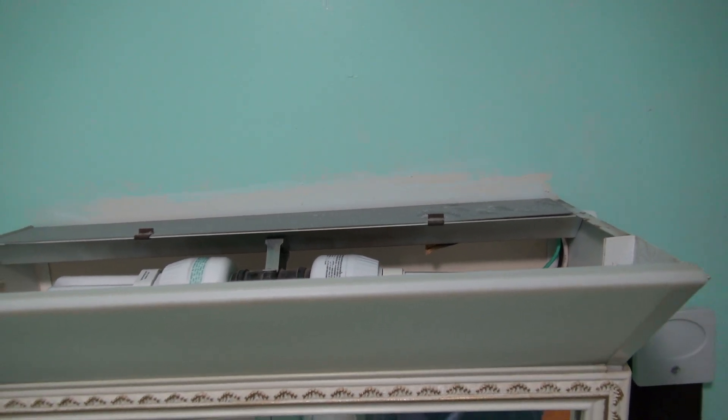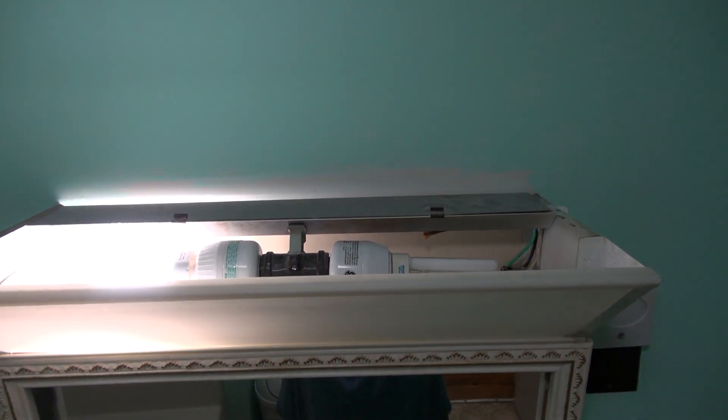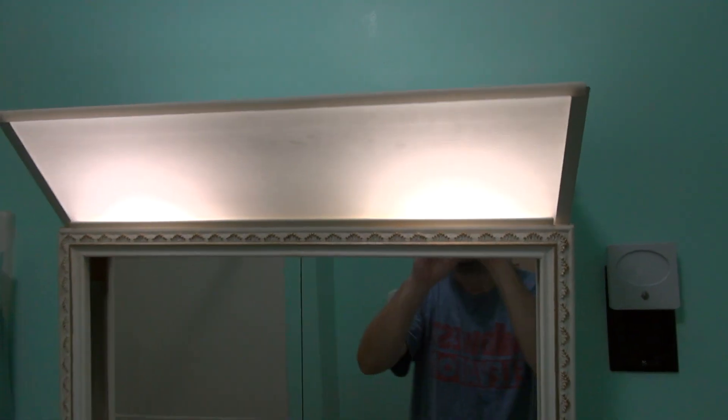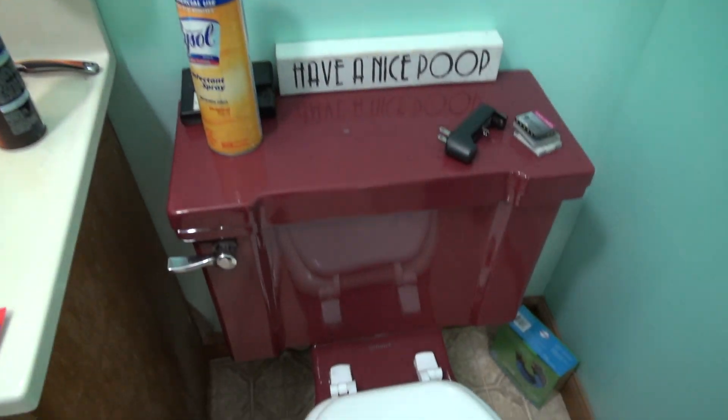I need to shave. I replaced these lights with preheat fluorescent. Yeah, this whole house is going to be preheat fluorescent. And here is my old toilet.